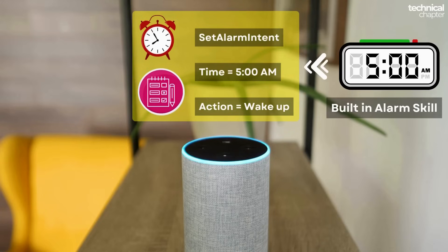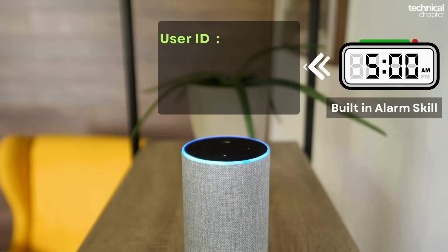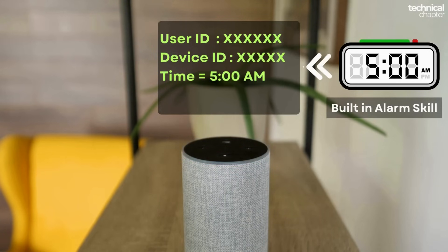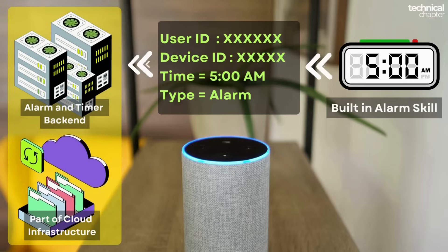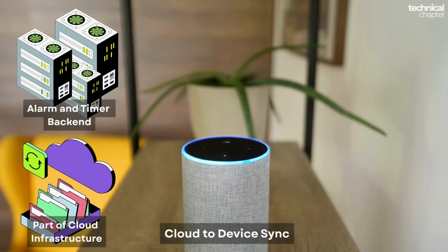Here's what happens behind the scenes: that alarm skill takes your request and your intent and sets it up in the system. It creates an entry linked to your account with details like your user ID, the device ID, the time you asked for (5 AM), and the type, which is an alarm. This information gets stored in Amazon's Alarms and Timers back-end service.